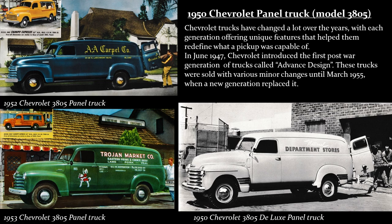The panel trucks were mostly used by painters, electricians, florists, carpenters, and other craftsmen.